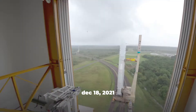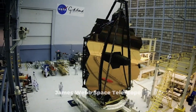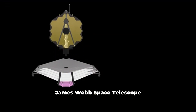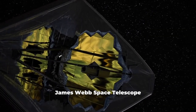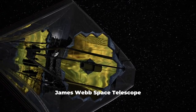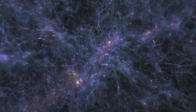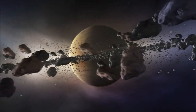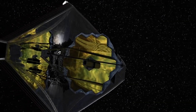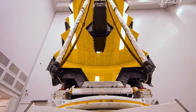Launched on December 18th, 2021, the James Webb Space Telescope is the most powerful and advanced space telescope ever built. A joint project by NASA, the European Space Agency, and the Canadian Space Agency, it is designed to explore the universe in infrared wavelengths, providing unprecedented clarity and sensitivity. Equipped with a 6.5-meter primary mirror, the telescope is positioned at the second Lagrange point, allowing it to observe the cosmos with minimal interference from Earth's atmosphere.